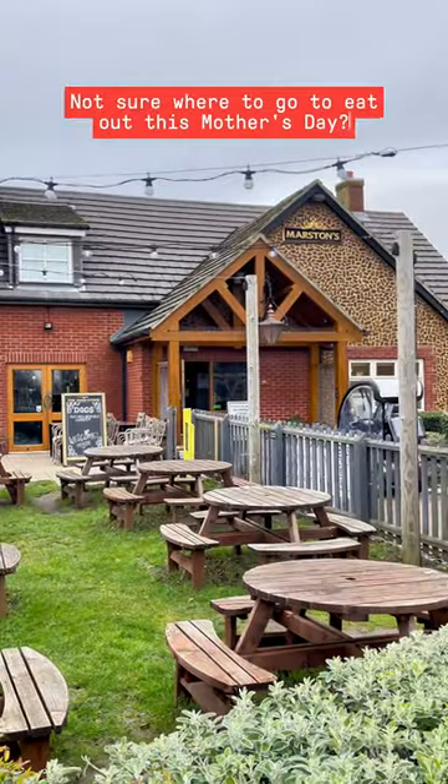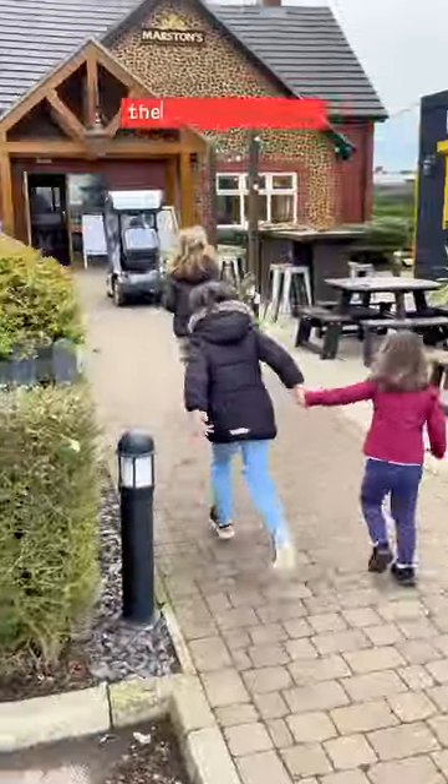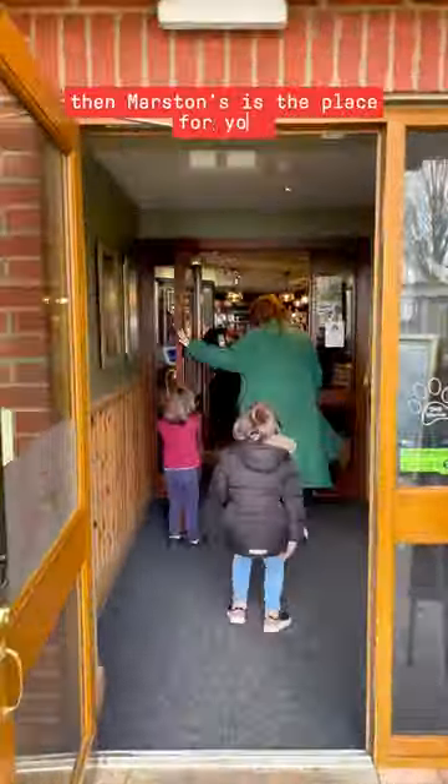Not sure where to go to eat out this Mother's Day? Well, if you're looking for somewhere to please the whole family, then Marsden's is the place for you.